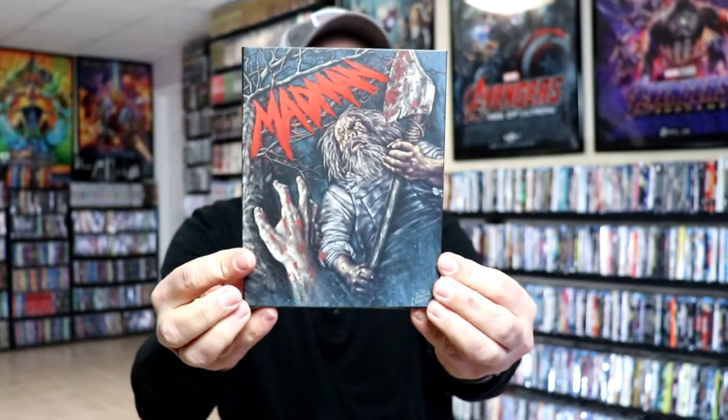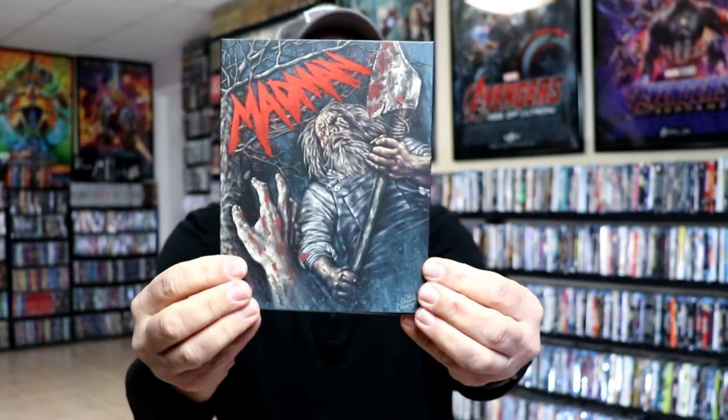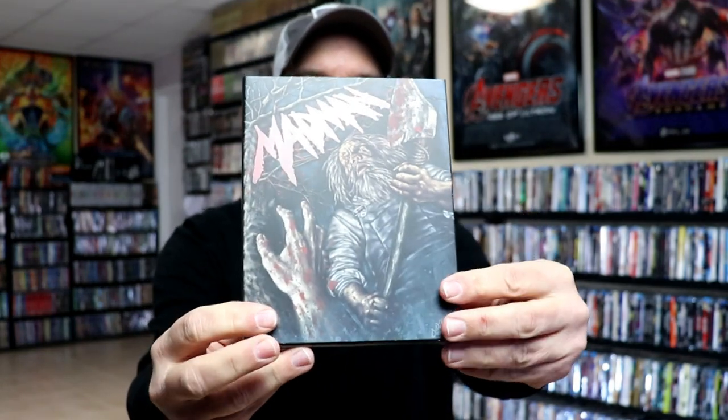Then lastly we have Madman — really nice embossed and glossy title there. I'm not familiar with this movie either, but it is a 4K release with the same artwork. Very happy to add these to the collection.